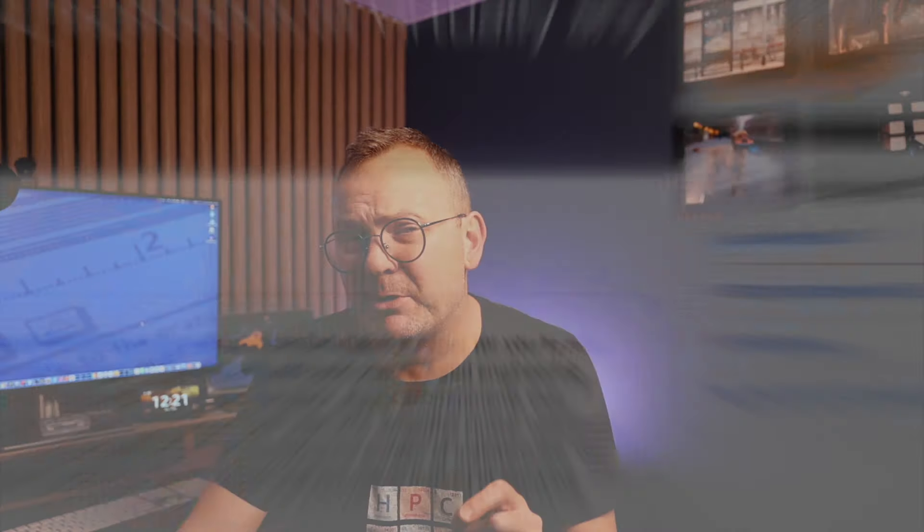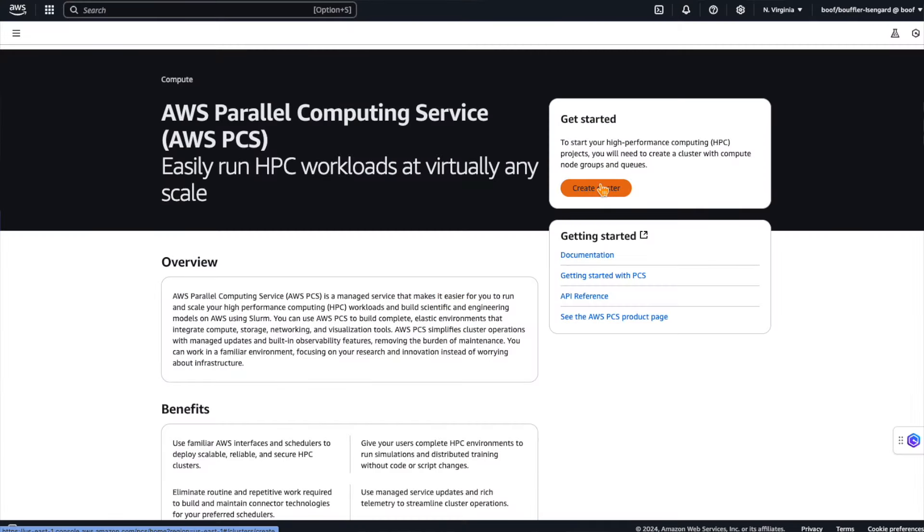AWS Parallel Computing Service is a hosted managed service in the AWS console that lets you define your HPC clusters, also built from Slurm. PCS also builds and operates your environment securely. It has built-in elasticity and uses all the best-in-class technology choices on offer from EC2 and dozens of other managed services, so you can run virtually anything at virtually any scale. But it looks after the management of your clusters too, because PCS operates in the AWS control plane, looking after things like Slurm updates and day-to-day chores. When a new feature comes along, it's just there, ready for you to use.